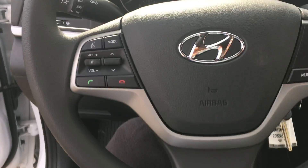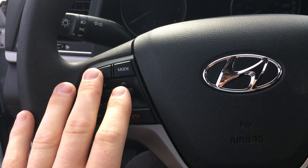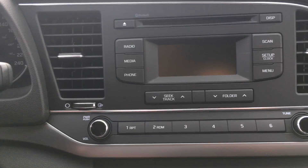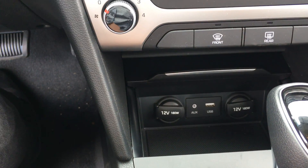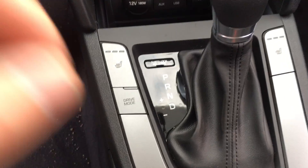On the steering wheel we have volume controls for the radio as well as Bluetooth controls with voice command. You have all your controls here for the radio and CD player. Bluetooth hooks up very easily over here — plus USB and auxiliary inputs, and two 12-volt charging stations.